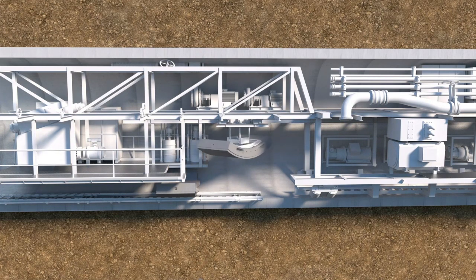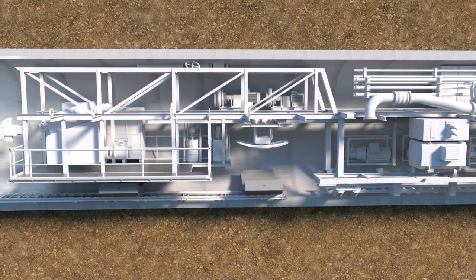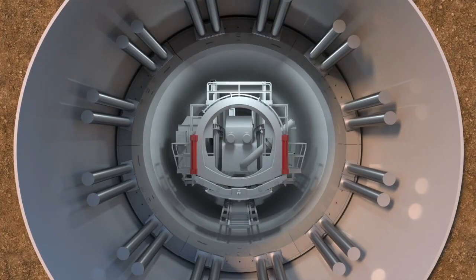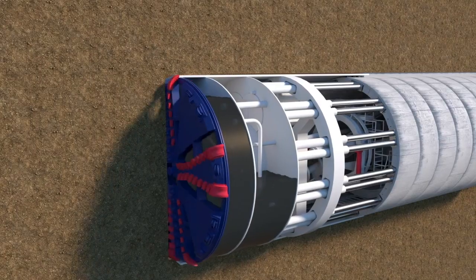As well as digging the tunnel, the TBMs also build the tunnel walls as they move along. Tunnel segments enter from the back of the machine, get transported to the front and placed on the tunnel segment erector. Each segment is then connected together to form a ring. Once complete, the TBM pushes off to start digging again.